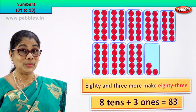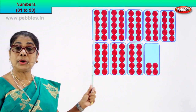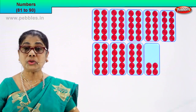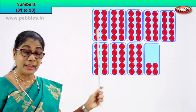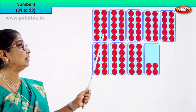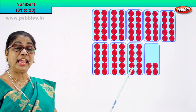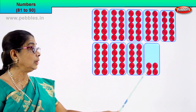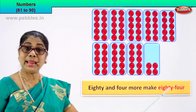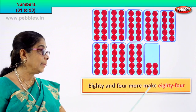Shall we take the next numeral? Count together. Let's count the number of boxes — there are 10 in each. 1, 2, 3, 4, 5, 6, 7, 8, 9, 10. There are 8 boxes of 10 each. So how many altogether? 10, 20, 30, 40, 50, 60, 70, 80. There are 80 circles — 81, 82, 83, 84. So 80 plus 4 more makes 84. 80 and 4 more make 84.